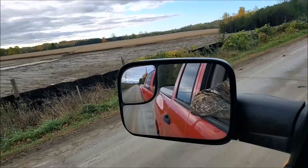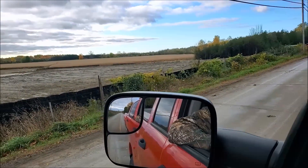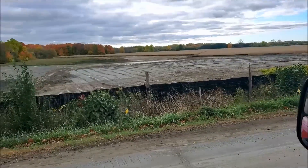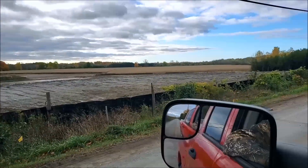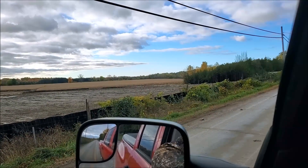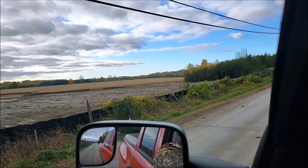Okay guys, update — I think number eight. This section here they've been working on for the last couple weeks, getting it all backfilled in. In a second I'll show you where all this fill's coming from, which I mentioned in the previous video.